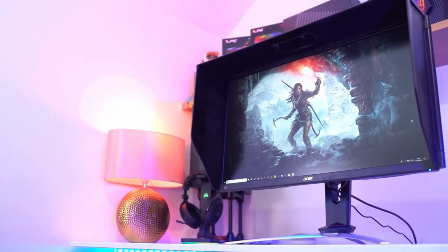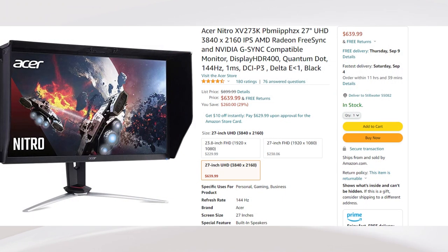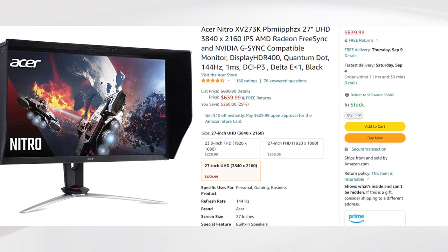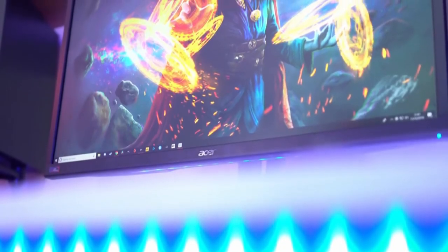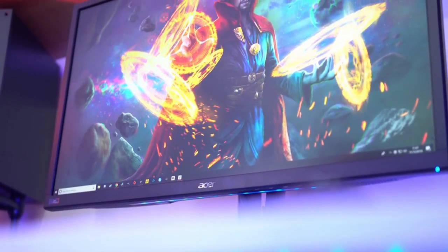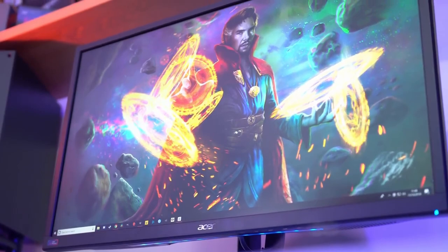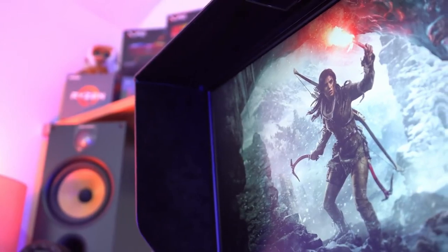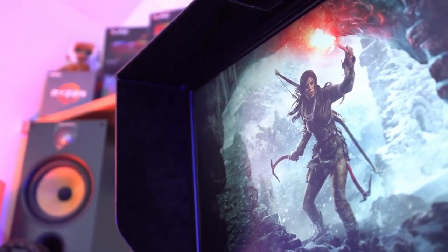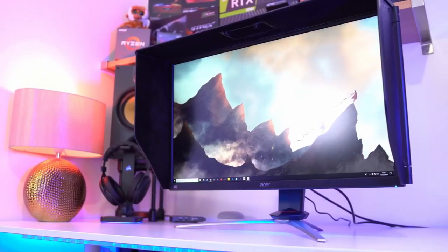Next, we have the Acer Nitro XV273K. This one is on sale and the price is around $640. It is a 27-inch 144Hz 4K gaming monitor with a resolution of 3840x2160. This gaming monitor is compatible with both NVIDIA G-Sync and AMD FreeSync technology. If you want a 4K monitor, I definitely recommend that you get this one while it's on sale — that way you save money and can spend it on something else.